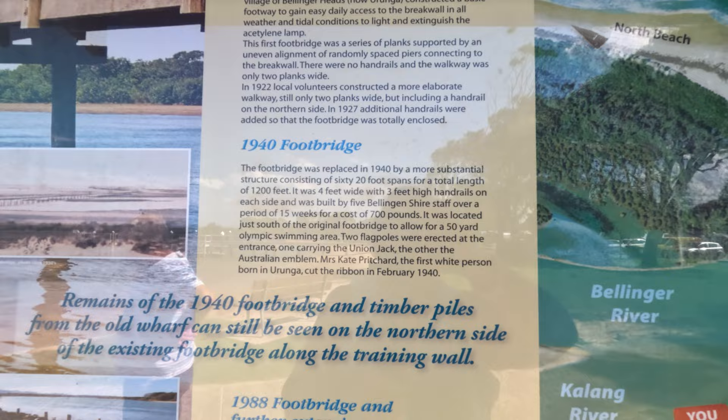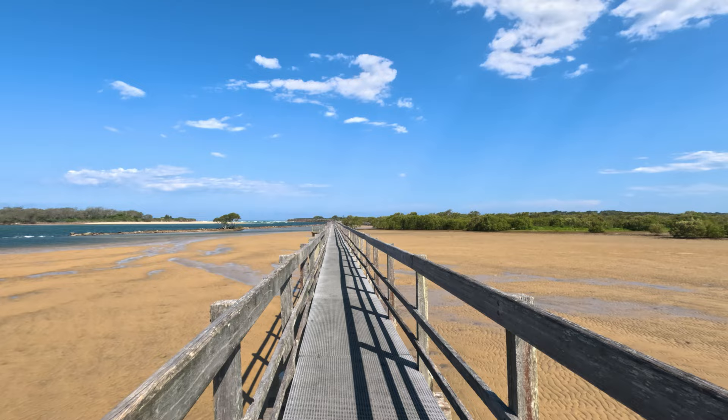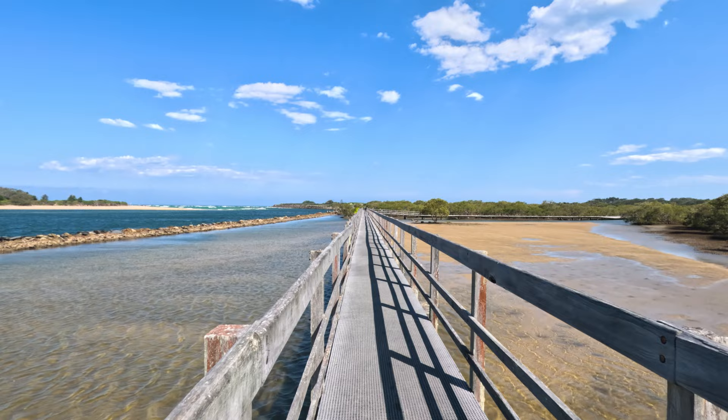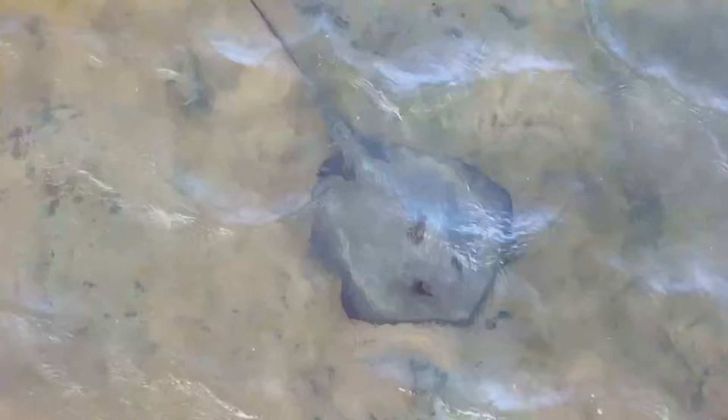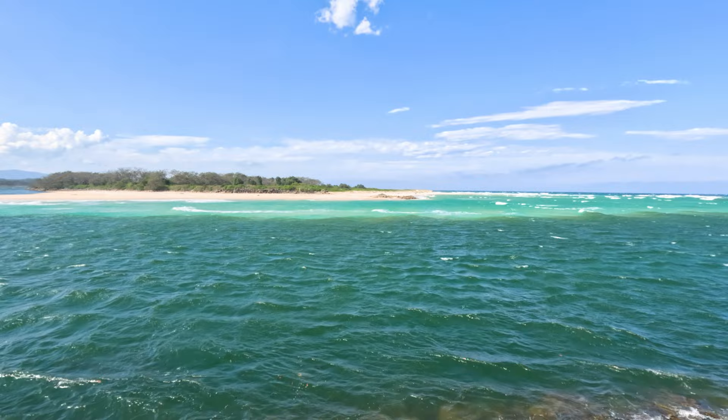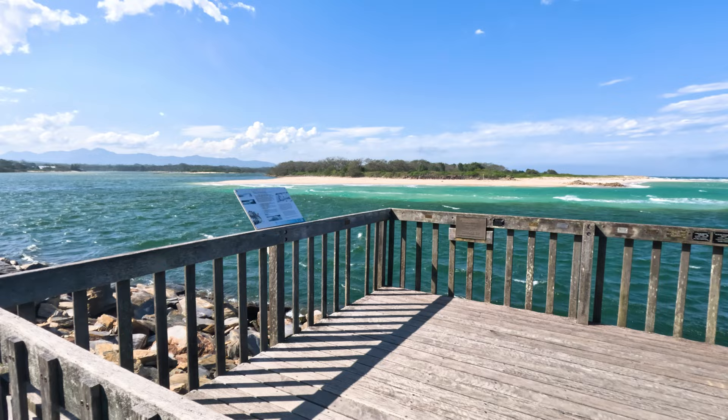After lunch we headed down to Yuranga Lagoon Footbridge. It's the best boardwalk to date and stretches one kilometre out across the Kalang River, where it meets the Bellingen River and then flows out to sea. It's an easy walk but man was it windy the day we were there. There were heaps of stingrays and small fish getting around under the boardwalk. We loved how the builder had made steps down to the edge so you could fish or access the wetlands or swamp.